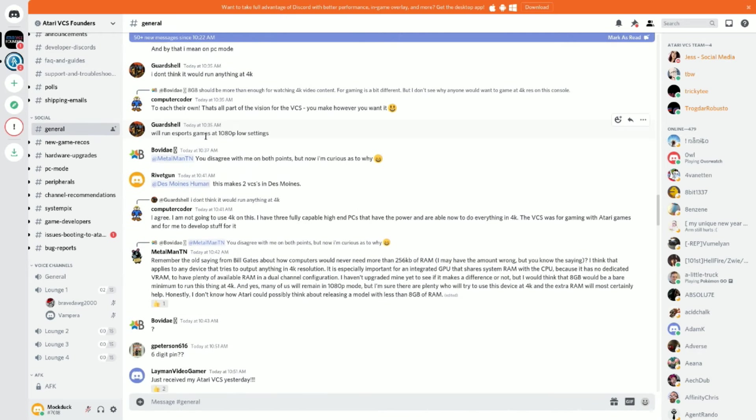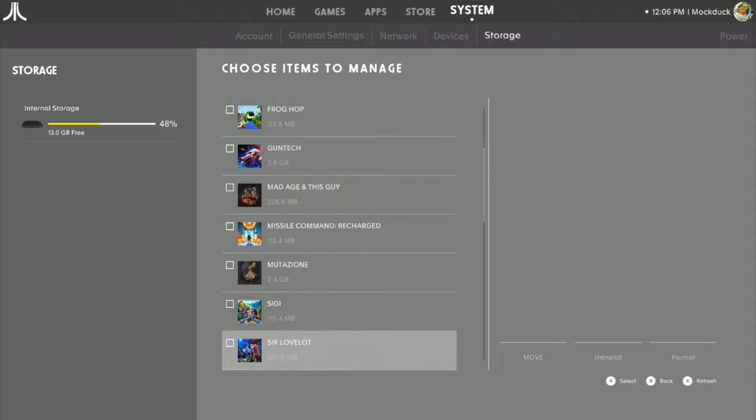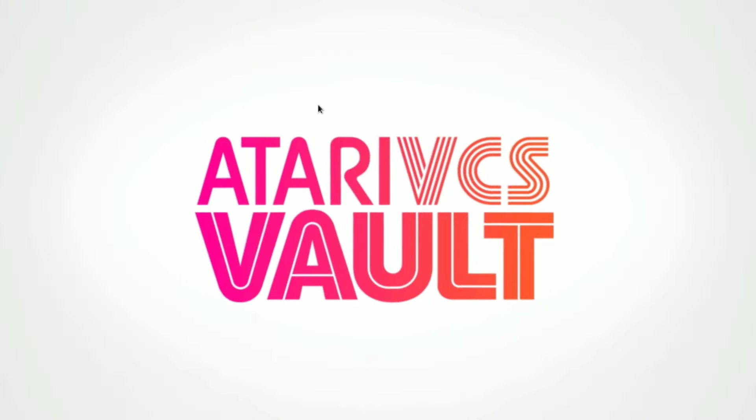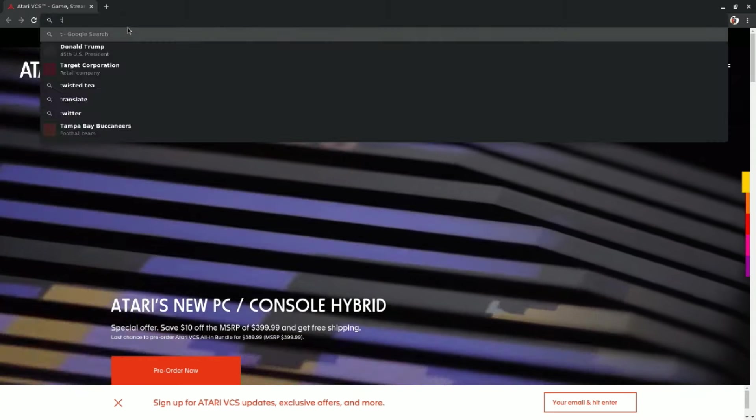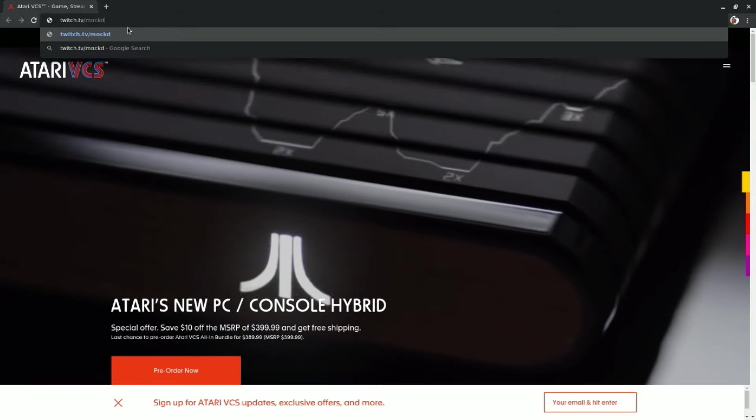Another big aspect to the VCS is its PC mode, which lets the user boot Windows 10 or another operating system like Linux with a connected SSD or internal M.2 drive. This turns the VCS into a computer that can run anything within its specs, including emulators, live streaming software, and Steam games. So it looks great, plays great, runs great, and has a lot of potential.